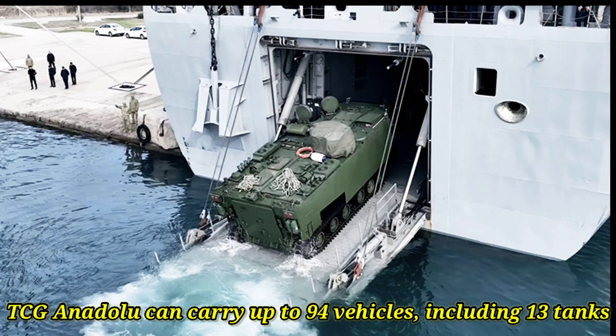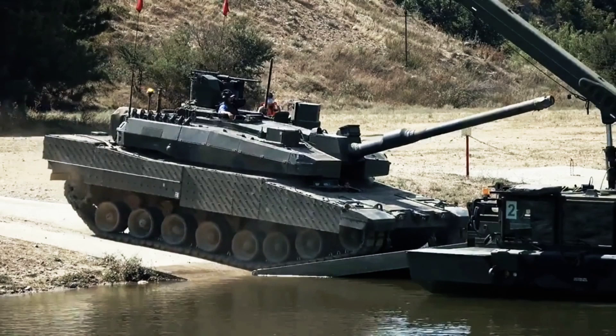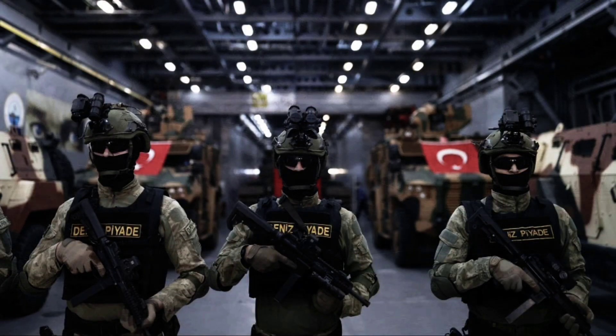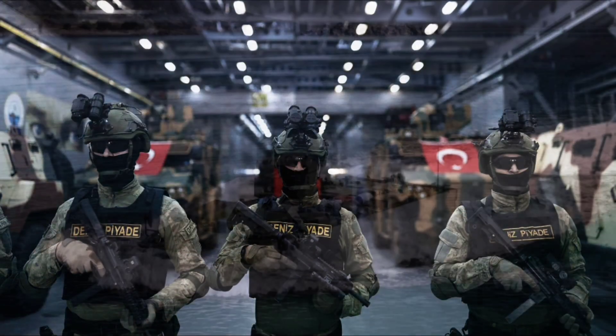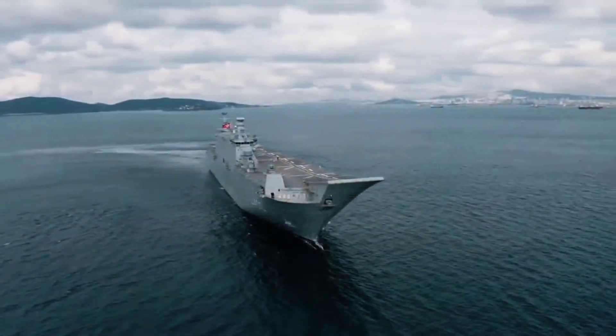In addition to its aircraft and armament capabilities, the TCG Anadolu can carry up to 94 vehicles, including 13 tanks. This makes the ship a valuable asset for military operations that require ground forces, and its ability to transport and deploy ground forces makes it a true force multiplier.